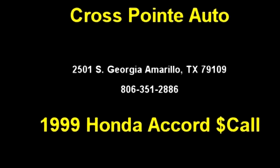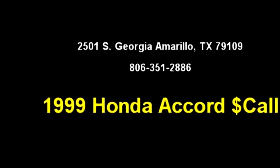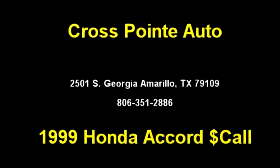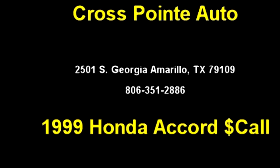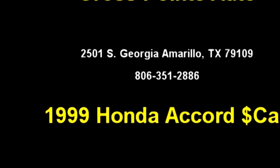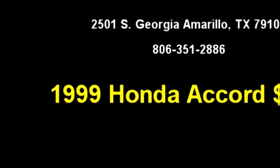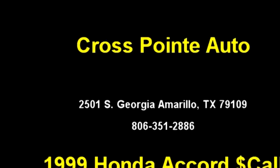CrossPwant Auto proudly presents this 1999 Honda Accord X. The body style is 2-door. Transmission is automatic. Drive train is front-wheel drive. It has a 6-cylinder engine.